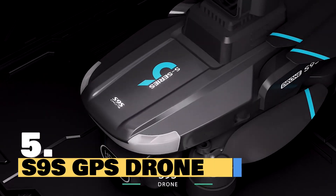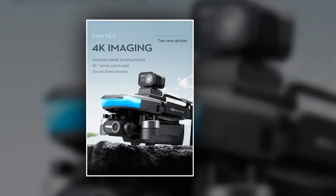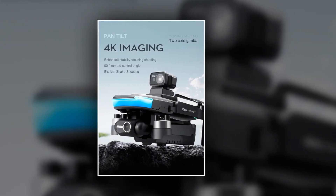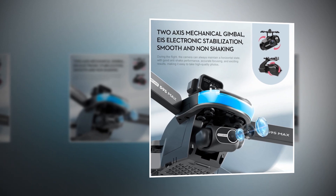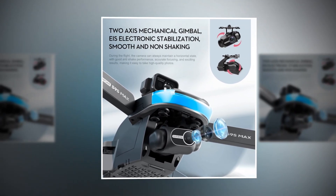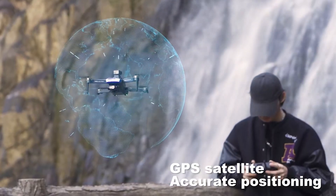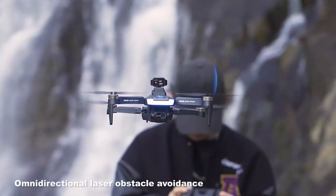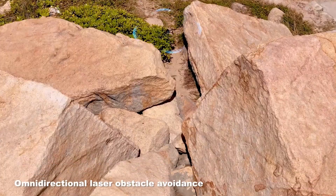Introducing the S9S GPS drone, the ultimate companion for capturing stunning visuals from the sky. Equipped with a state-of-the-art 4K professional 8K HD camera and a two-axis gimbal, the S9S GPS drone ensures ultra-smooth, high-definition aerial photography with anti-shake technology. Thanks to its GPS positioning, optical flow positioning, brushless power, and laser obstacle avoidance capabilities, you can pilot the S9S with confidence in any environment.